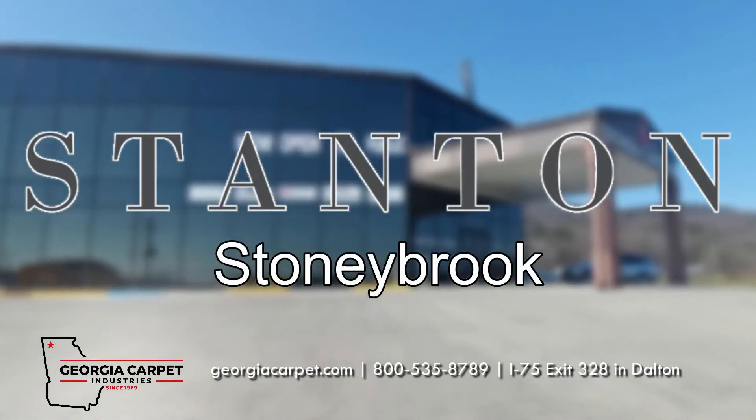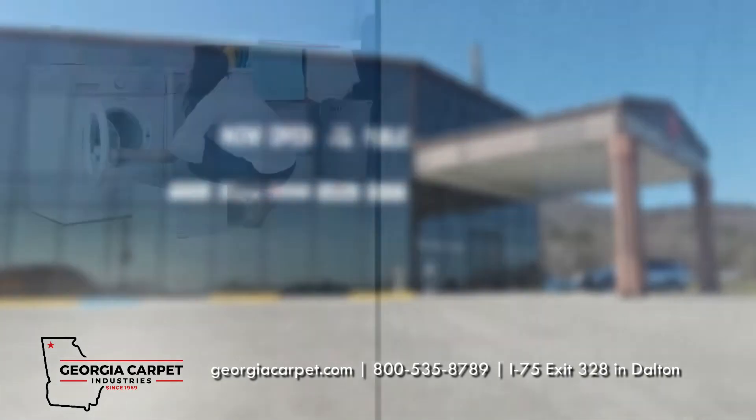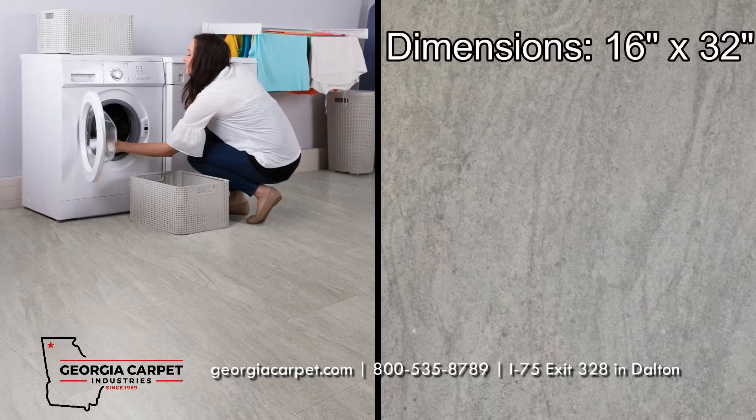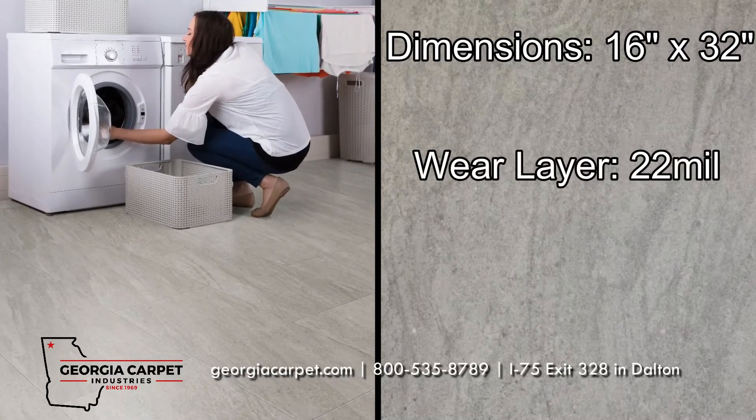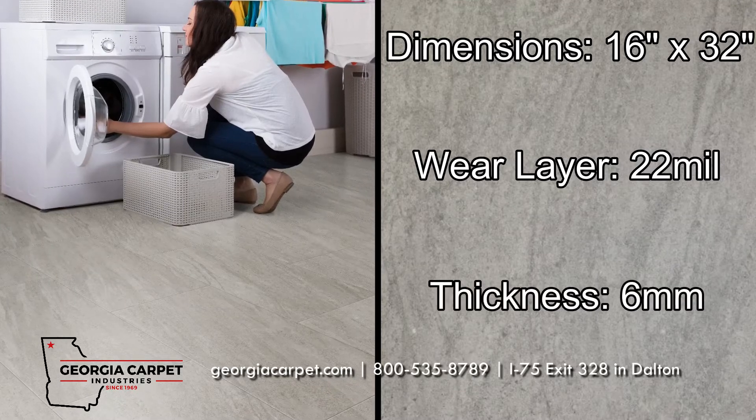Stanton Stony Brook is an excellent LVP choice for your space. This design features plank dimensions of 16 inches in width by 32 inches in length, a wear layer of 22mm, and a thickness of 6mm.